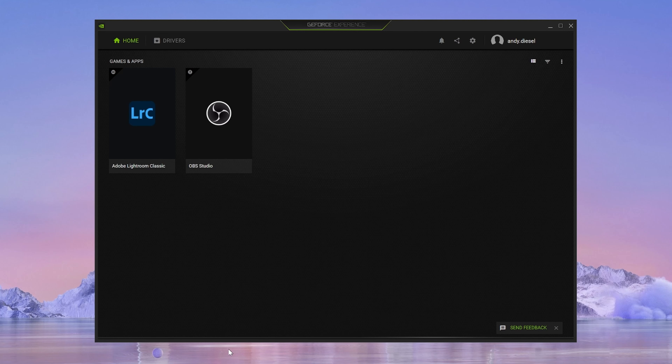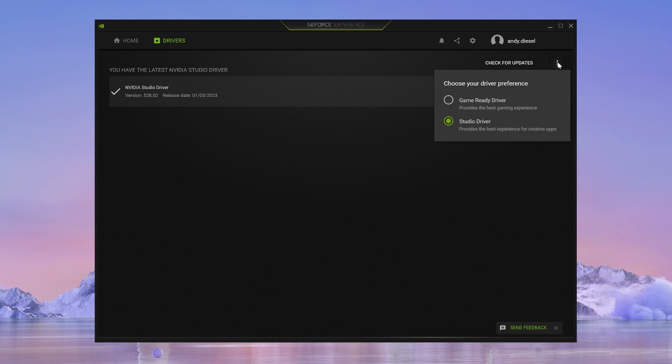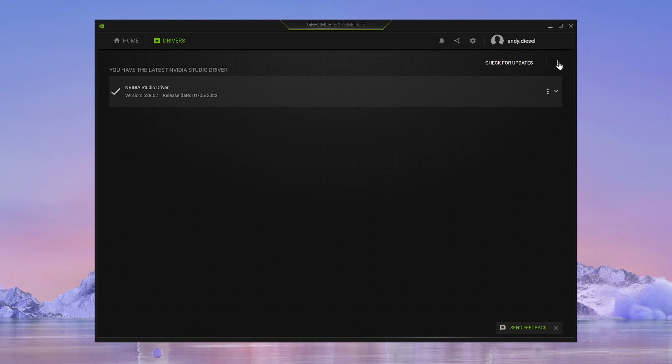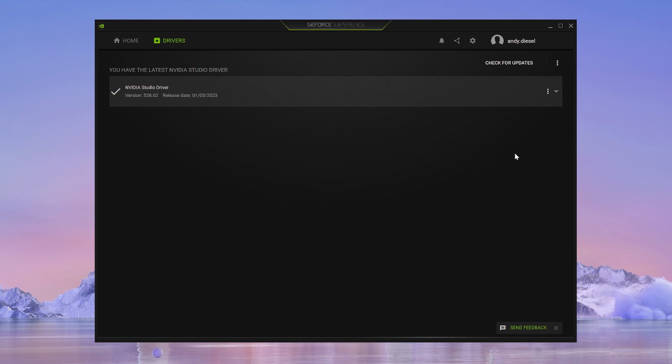As you know, the Creator Z17 is NVIDIA Studio certified, which means the built-in RTX graphics can accelerate content creation and professional software. To fully take advantage of that, it's recommended to switch to the Studio Driver while creating. Just launch the GeForce Experience app, and on the Driver page you can easily switch between Game Ready Driver and Studio Driver. That also means that if you have some free time, just switch to Game Ready Driver and enjoy immersive gameplay.